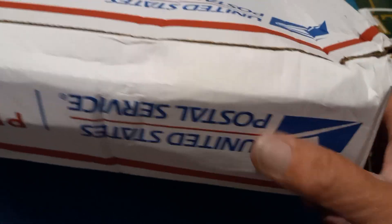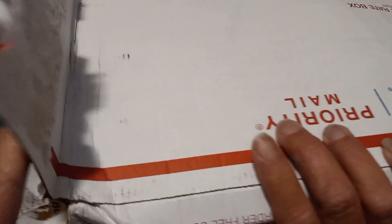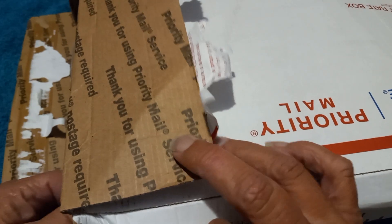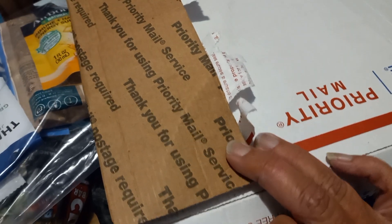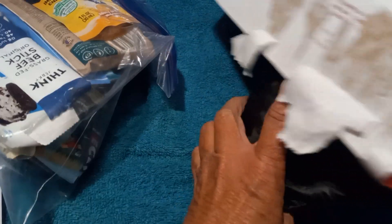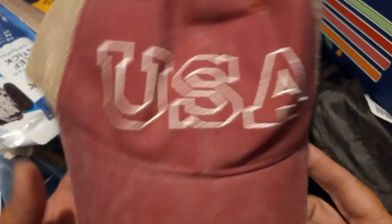Today I want to show off a giveaway I won. The box was a bit damaged on one corner, but I think it'll still be okay. Let's see what's inside — and first there's a USA hat.